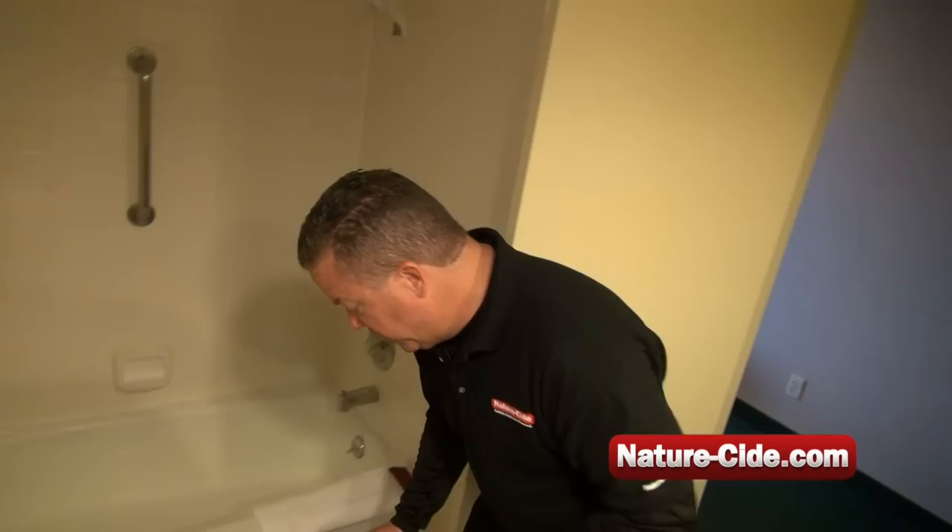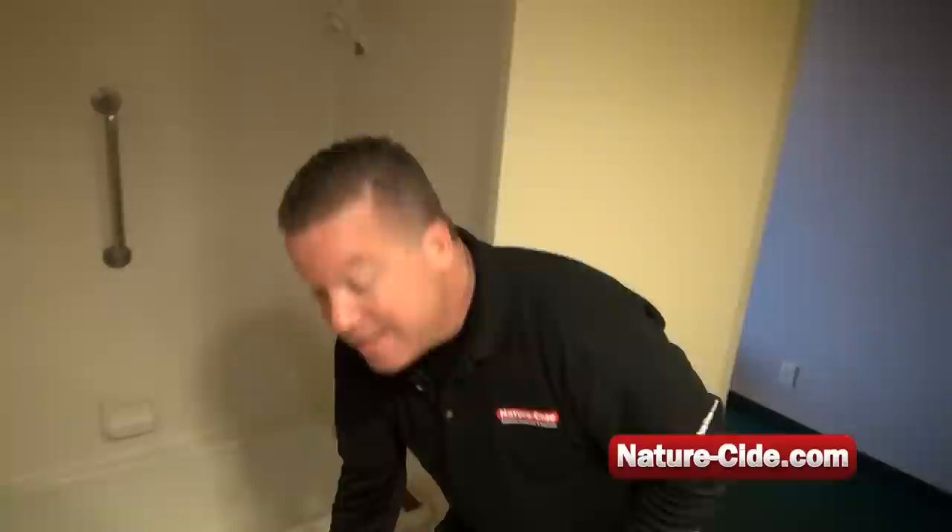The first thing you're going to want to do is pull out your NatureSide bedbug travel spray. Take your suitcase, put it in the bathtub, and leave it there until you can check out the hotel room and make sure you're safe.